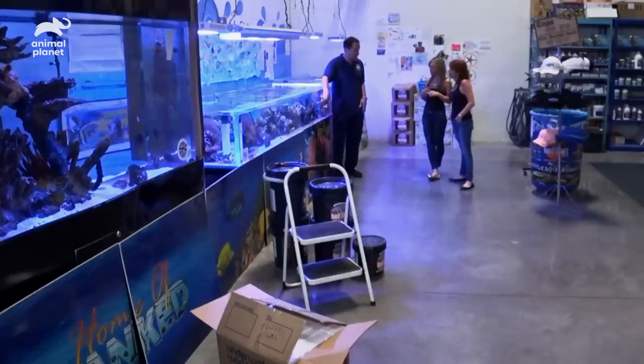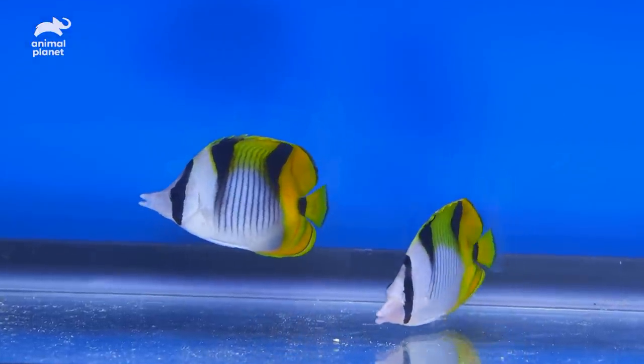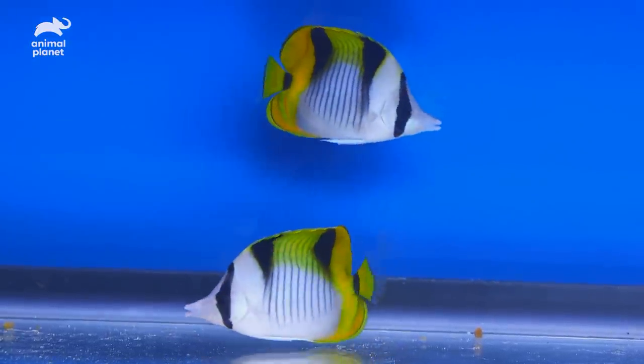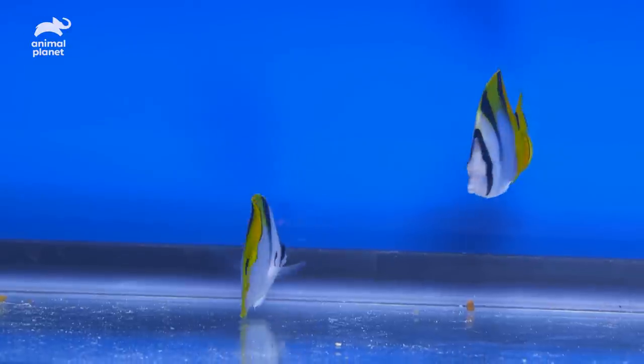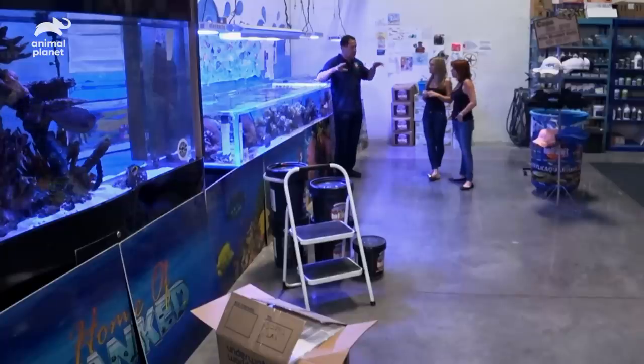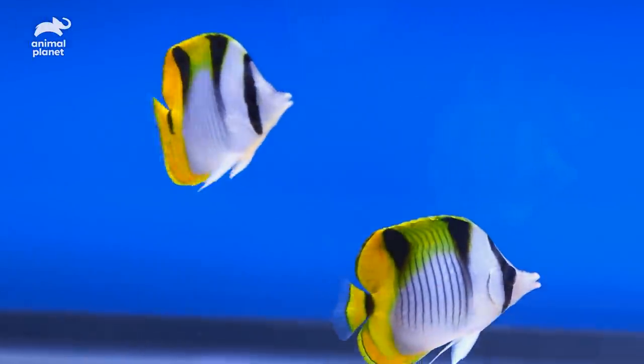Falcula butterfly — another really easy-to-keep butterfly, and it's got the black and white coloring as well. They're really peaceful. They need a lot of corals and hiding spaces, but as long as there's a nice setup with a lot of crevices where they can swim in and out of, they adapt really easily.